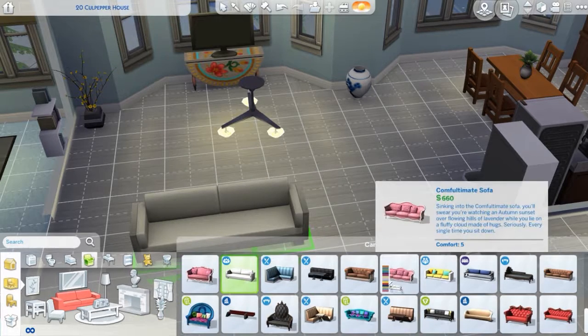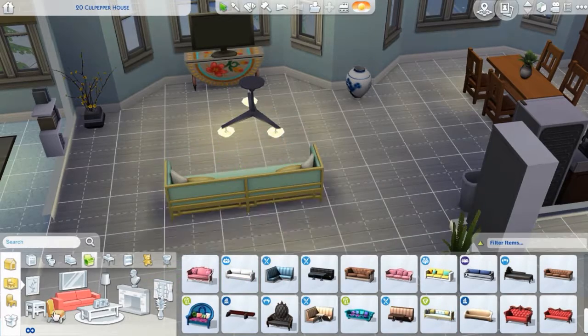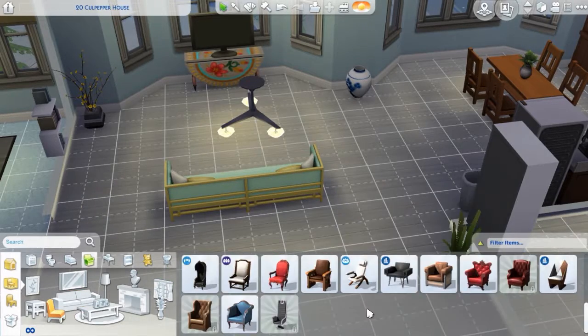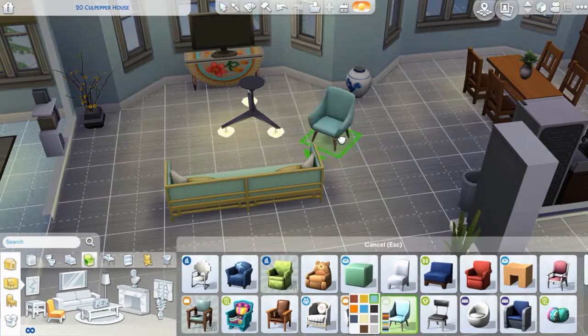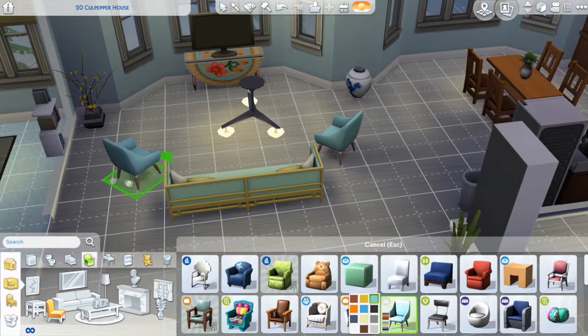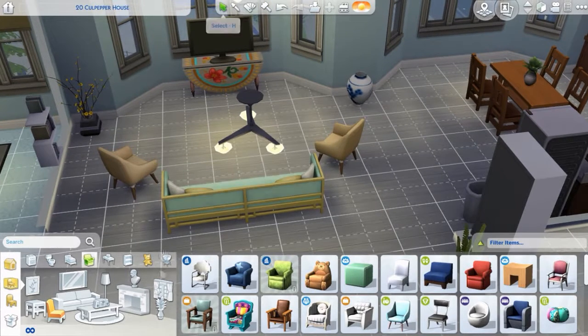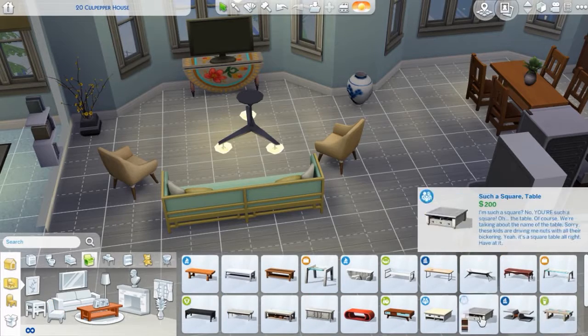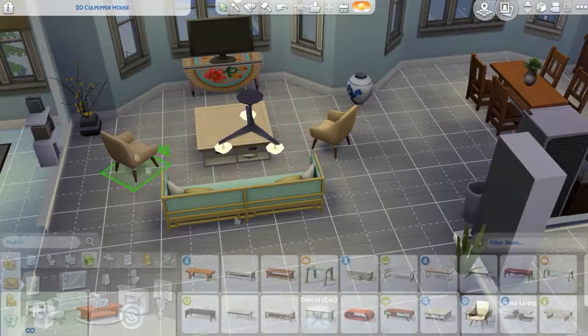I went with a different feel with this apartment than I usually would. It's still definitely modern but I was trying to stay away from using the parented couch because I always use that couch. This couch has cushions so I decided to do that — I wanted some cushions. I don't like blank couches, that's just not real. Most couches have something on them.